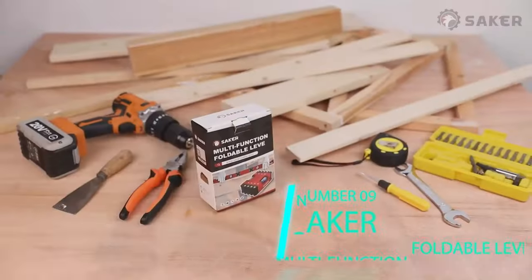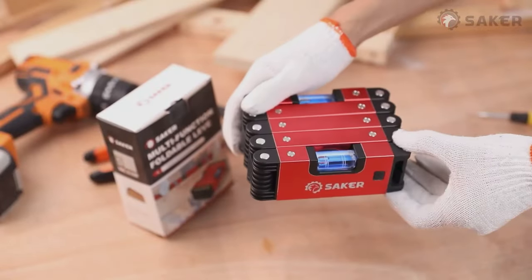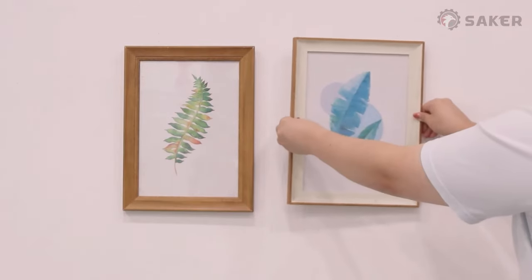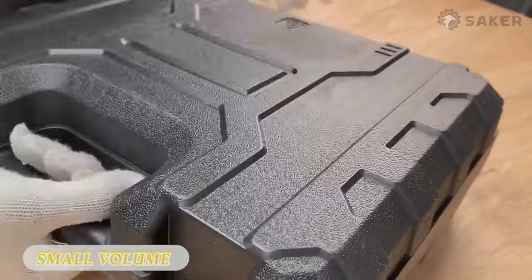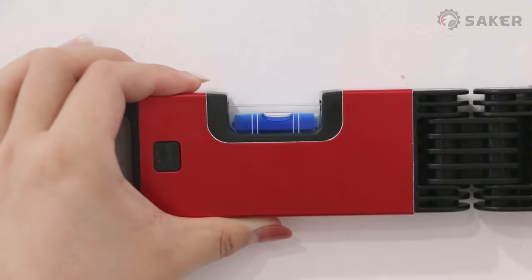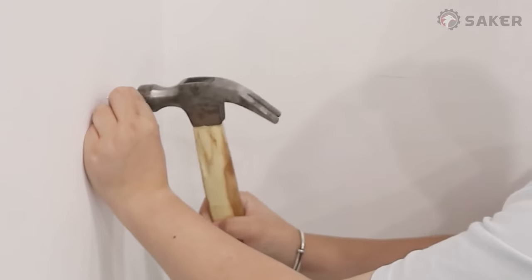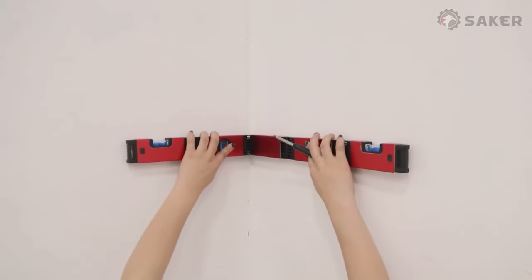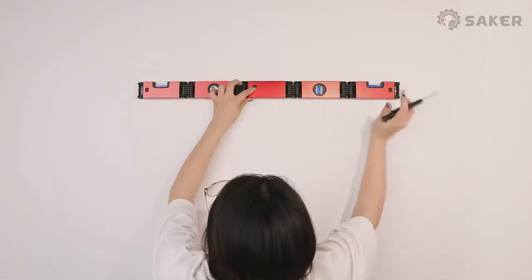Item number nine: the Saker Multifunction Foldable Level. This is the ultimate multifunction level available on the market today. With its ability to change size and lengths, it's already a plus for tradespeople who have tight storage in their toolboxes. As a level it works like others, but this one can bend in all kinds of angles, allowing you to make short work of leveling multiple surfaces at once. It's made from high-quality aluminum with ABS pivoting connectors and TPR end caps for added protection.